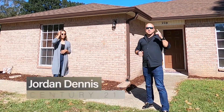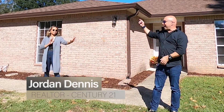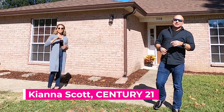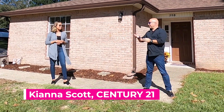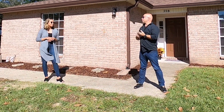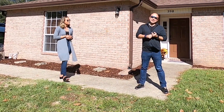Hey guys, what's up? Jordan Dennis here again, Century 21. Maintaining our six feet. Over here today I have Kiana. Kiana is the newest motivator on the Leading You Home Mentorship Team. How long were you in the military for? I did six years and then my husband and I got stationed here. Six years.